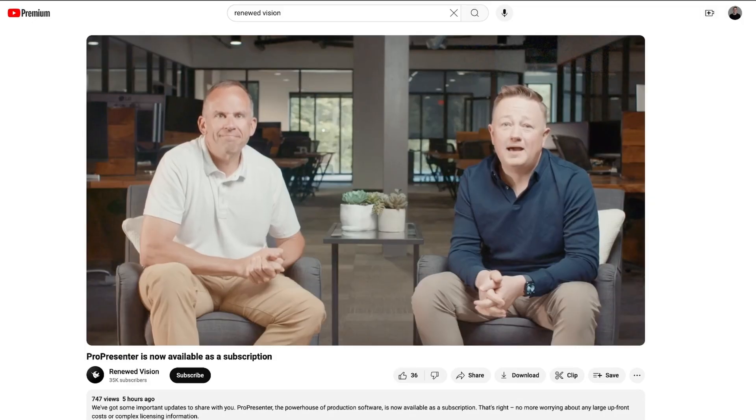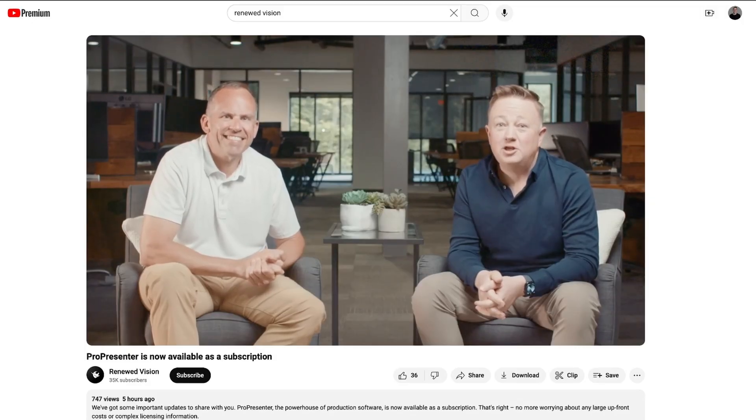They put out a video today where they talked through what these changes look like, why they're making the change, and what it might mean for your church, whether you already use ProPresenter or you don't yet. I'll put a link to that video down below, as well as a link to their website where they have all of this new information. It's officially live today.